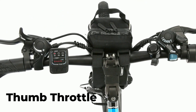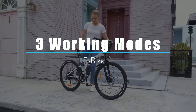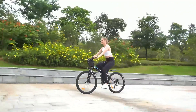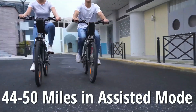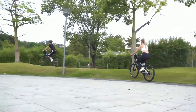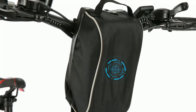The thumb throttle is convenient and easy to use, allowing you to accelerate quickly. This bike offers three working modes: e-bike, assisted bicycle, and normal bike. With the LED smart meter button, you can select three speed modes of assisted bicycle and e-bike. It promises a range of 44 to 50 miles in assisted mode or 22 to 25 miles with full power. You can also choose to turn off the power to enjoy the fun of a normal bike. With a one-year warranty on the electric motor, battery, and charger, you can ride with confidence.